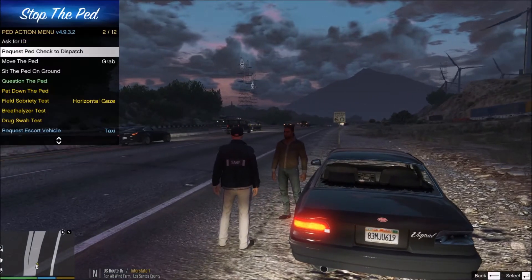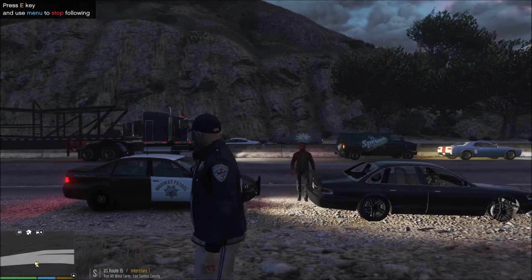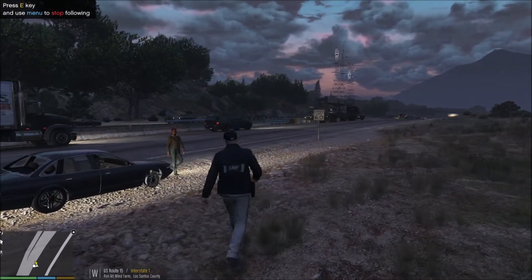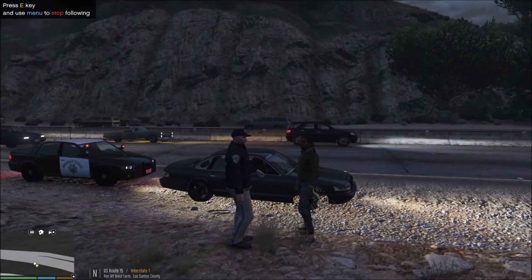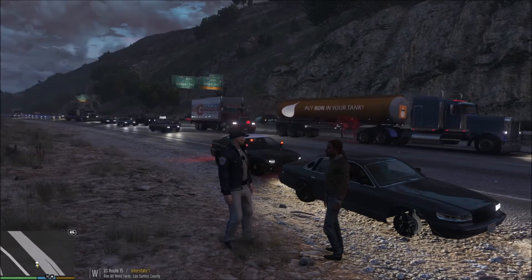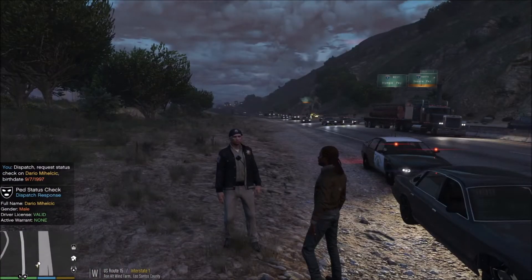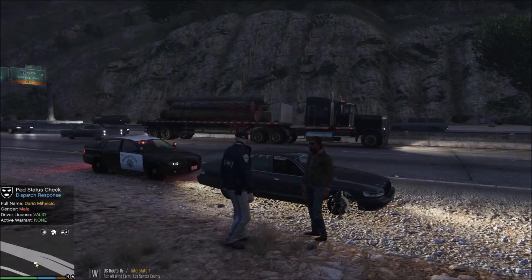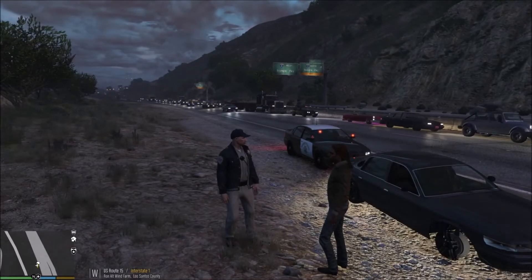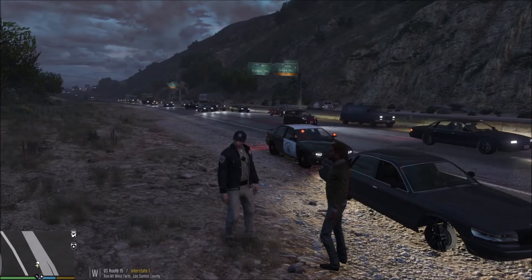All right, sir, come on over here. Follow me, let's get out of traffic. Just go ahead and wait right there for me. San Andreas, I'm going to have one outside the vehicle. All right, sir, I'm just going to check your information real quick. He's not the registered owner, so we're going to find out if he has any warrants or issues. Nothing. Here's the deal — the reason I pulled you over is because you're missing a tire, you have windows broken, and your brake light is completely out. So I'm going to have to get this vehicle towed — I'm not going to cite you for it, but the vehicle is unsafe.